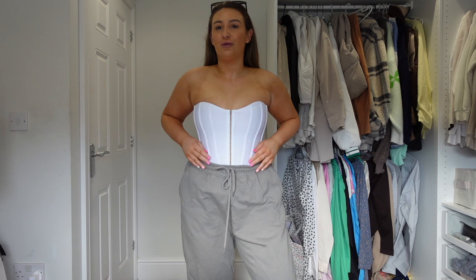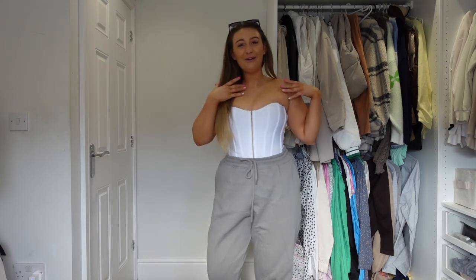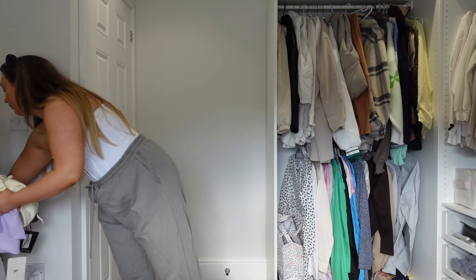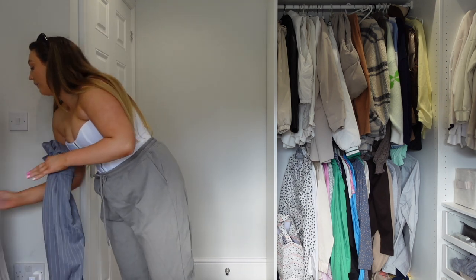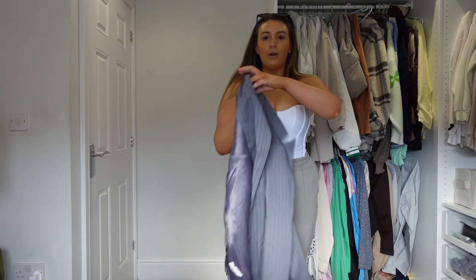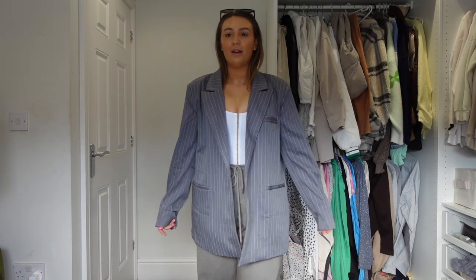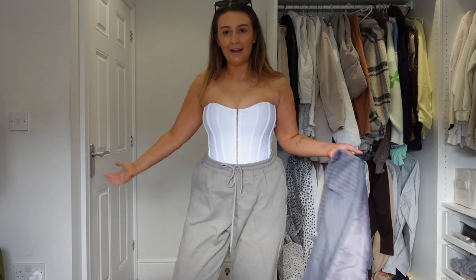Do we look snatched or do I just look chunky? I don't know - can you help me? Should I put a blazer on? I've got a PLT blazer actually. Obviously it won't go with the green but let's pretend. Does it look cool with a blazer? I can't decide whether I love it or not - do I just look a bit strange up here? Let me know what you guys think, I'm not sure.